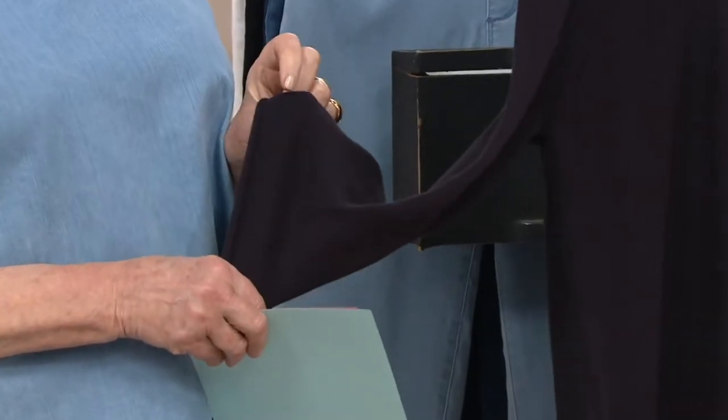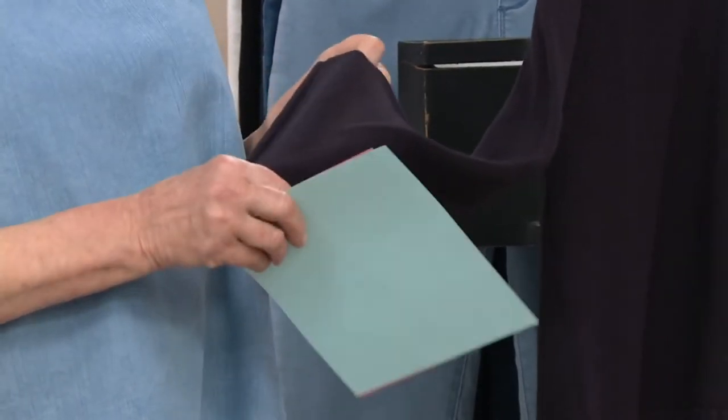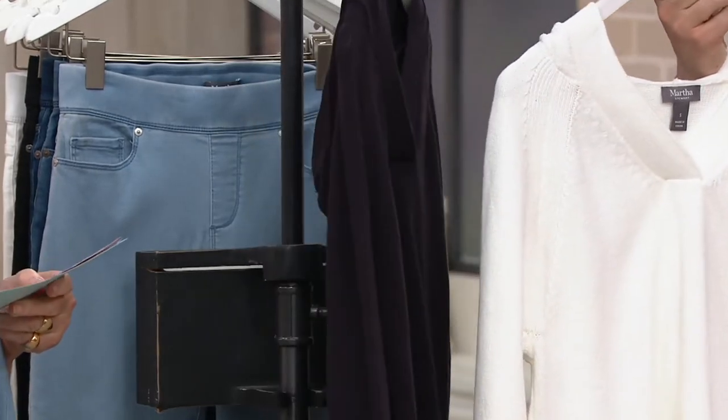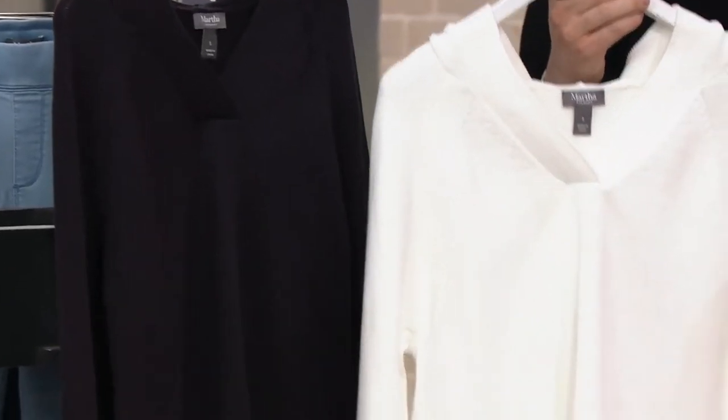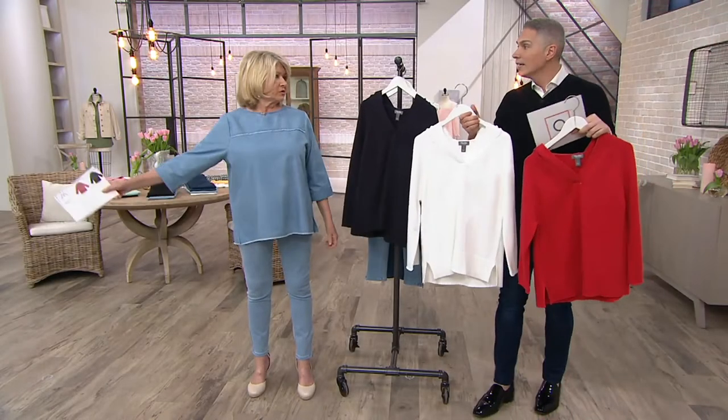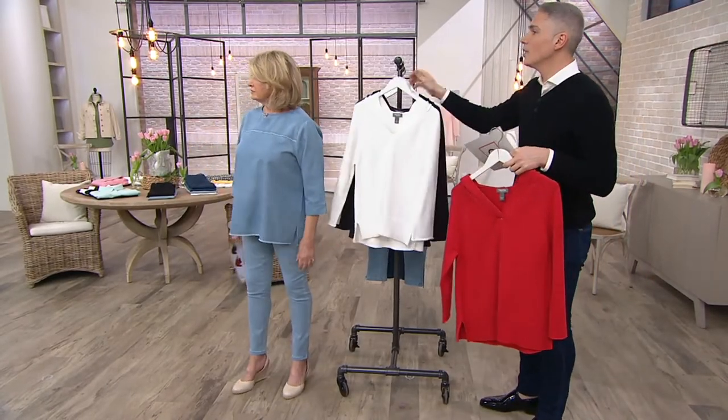It is just a beautifully made sweater — so soft to the touch, warm and cozy, and yet you can wear it in the summertime because it's cotton. This is item A351512, today for four payments of $17.75. The three color choices are navy, red, and white.